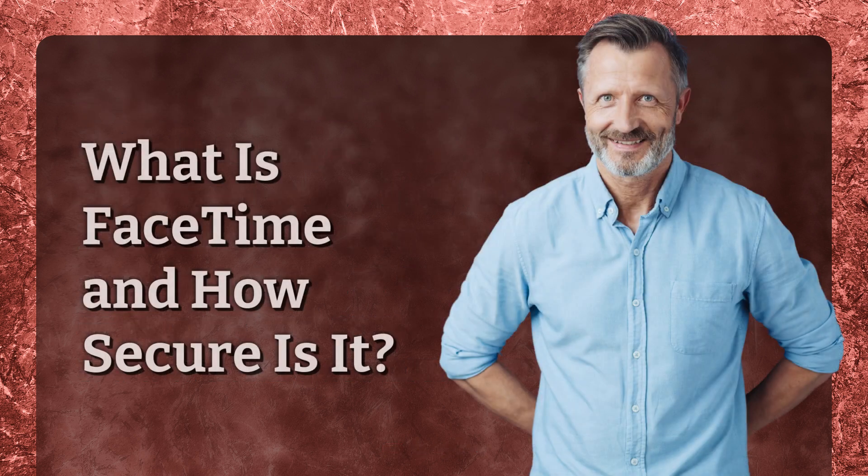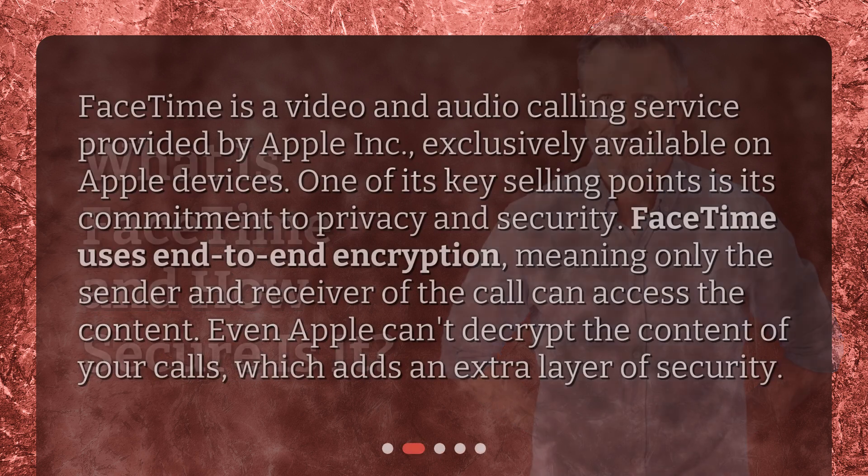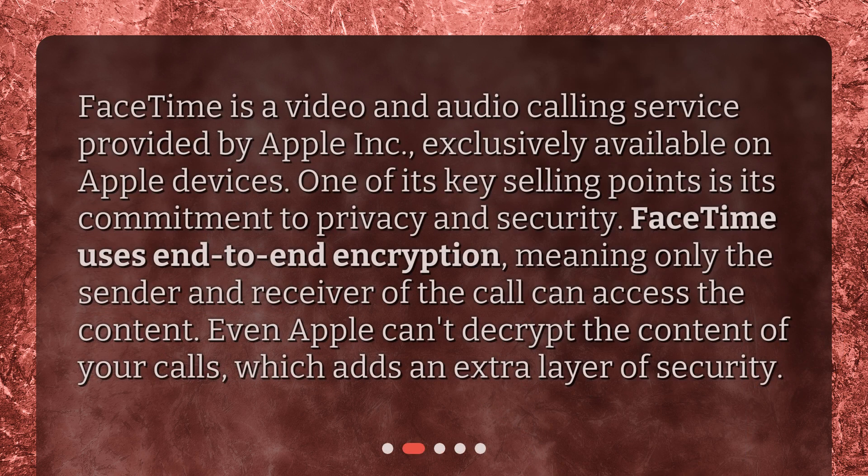What is FaceTime and how secure is it? FaceTime is a video and audio calling service provided by Apple Inc., exclusively available on Apple devices. One of its key selling points is its commitment to privacy and security. FaceTime uses end-to-end encryption, meaning only the sender and receiver of the call can access the content. Even Apple can't decrypt the content of your calls, which adds an extra layer of security.